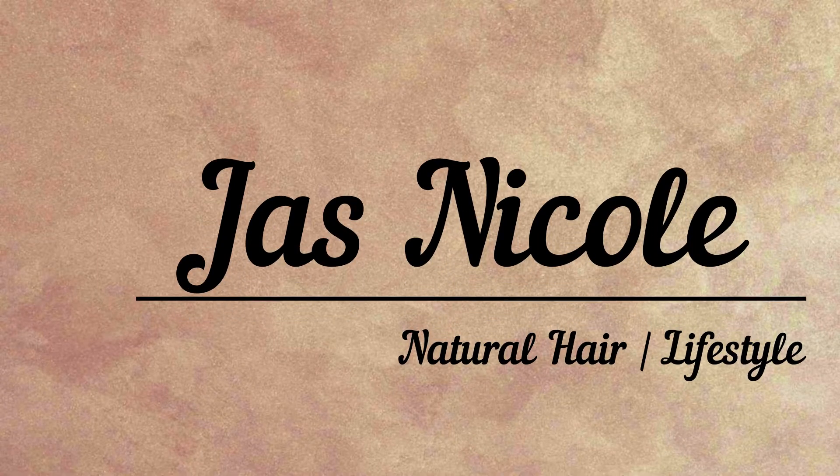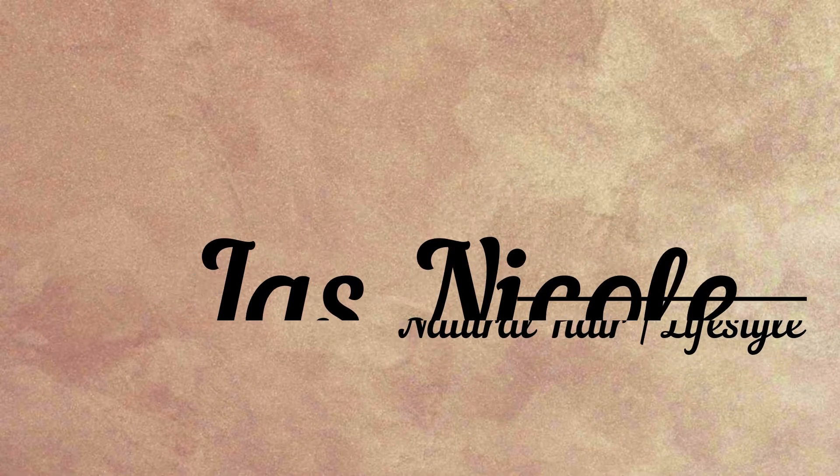Hey friends, welcome back to my channel. I'm Jazz Nicole and I'm here with another video. So in today's video, I am going to be sharing with you all some of my favorite scents from Bath and Body Works, featuring some of their body sprays and their lotions. Make sure to subscribe to my channel and click the push notification button so you can see when I upload more videos. So without further ado, let's get started.